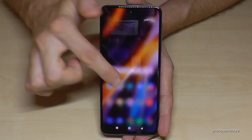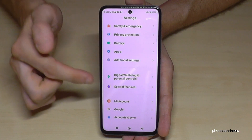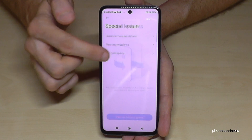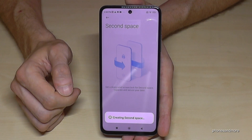Just scroll down here right next to the camera and go to the phone settings. Then we need to scroll down to the point Special Features, and here we will need the Second Space. Go on and turn on the Second Space.